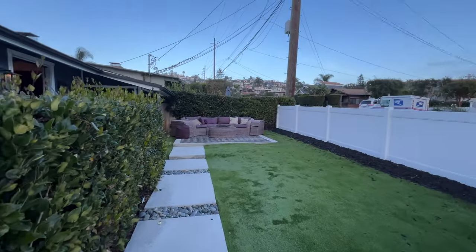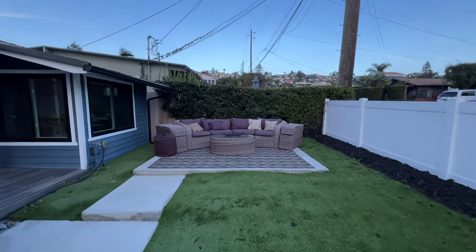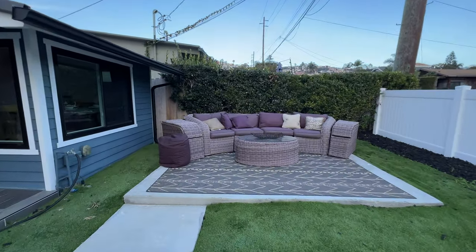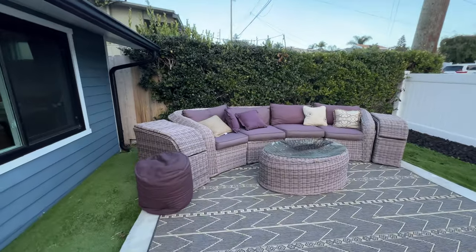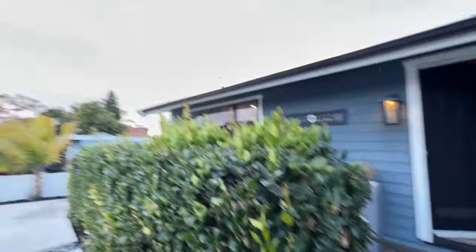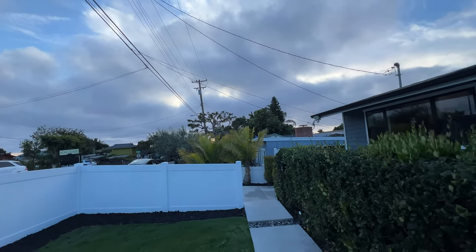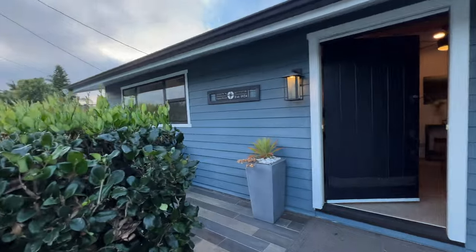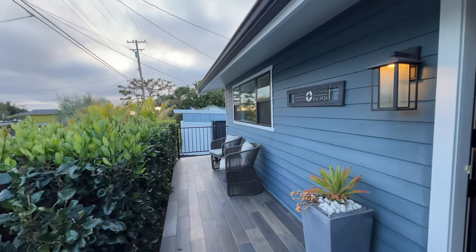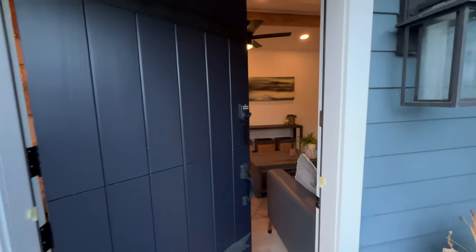As we walk up to the front yard, it does have a nice little privacy fence. We have this awesome patio furniture set up. This unit does come furnished or unfurnished, so if you'd like to bring your own furnishings, totally fine. We have a nice view right here of the sunset every night. Just down this street, three blocks down, you get Thalia Street Beach, which is where I personally learned how to surf. Great location — you definitely have to take a look.